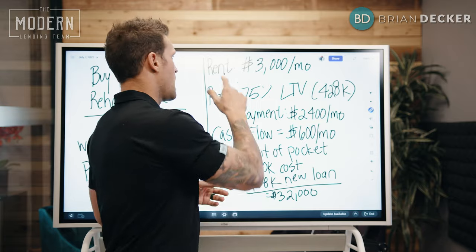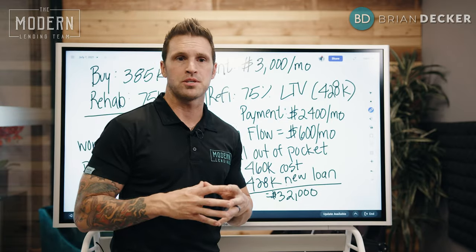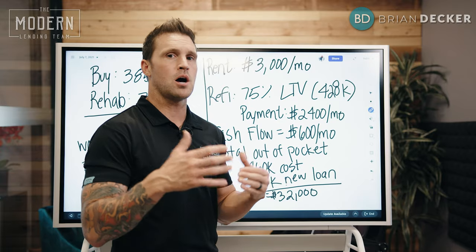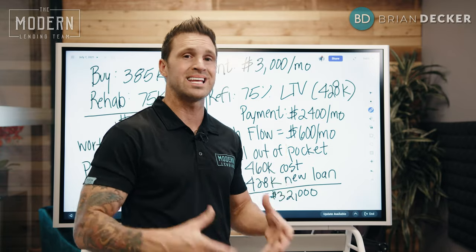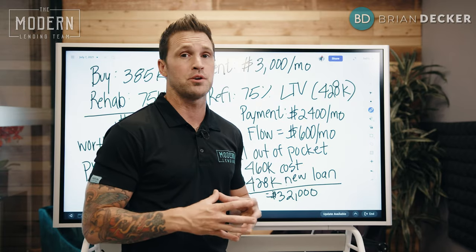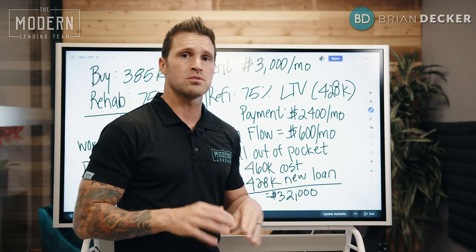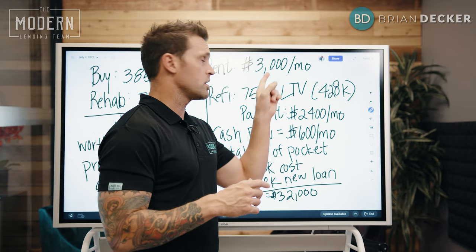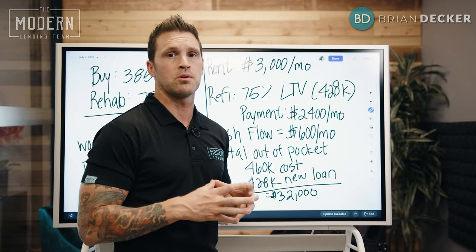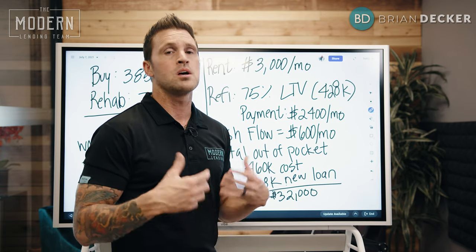I figured out what the market rent is, and the market rent is easily $3,000 a month. Why? Because I can command top-end market because the house is new, clean, nice, and in a great school district — probably going to get closer to $3,300 a month. But $3,000 a month is a very safe, easy number. I simply reached out to my real estate agent to have them pull some rental comps in the area.